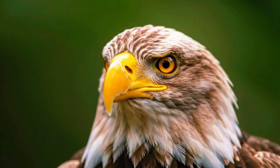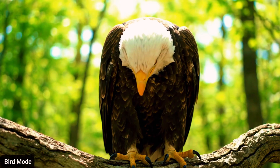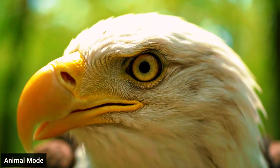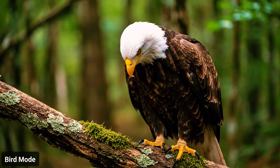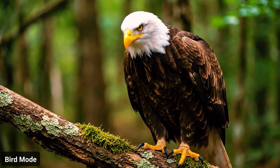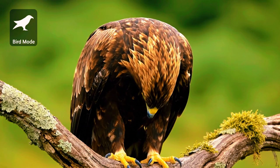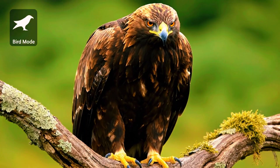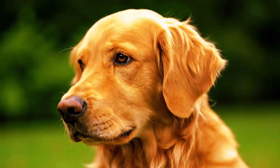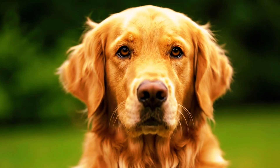Some viewers might argue the settings weren't right — that bird mode needs a different autofocus area. So the test shifts: wide area large, wide area small, and auto area AF are all explored. The logic is that narrowing the focus box should help the algorithm understand where to look. But even with these adjustments, bird mode continues to miss eyes at medium and long distances — sometimes grabbing the head, occasionally flickering to the eye, but never locking with confidence.